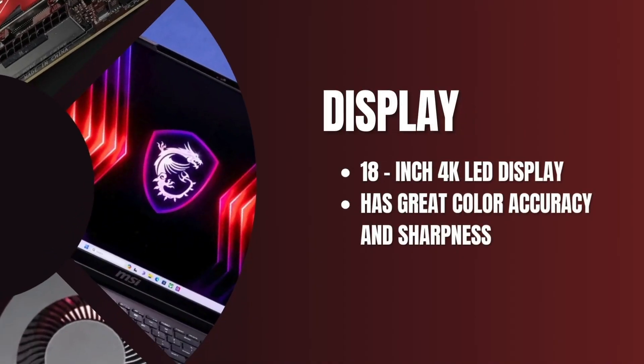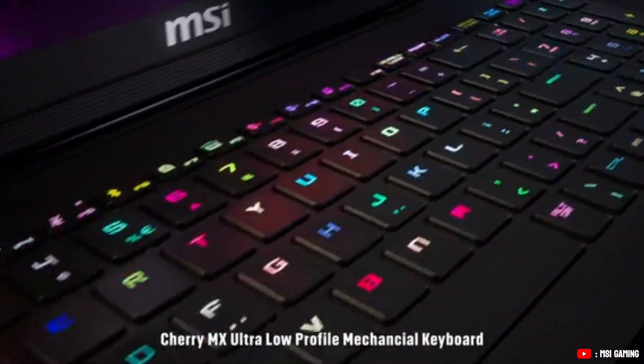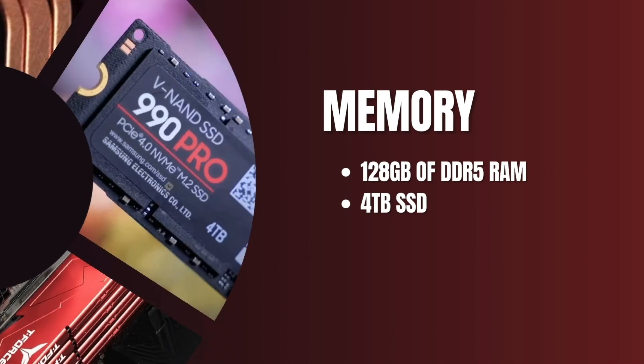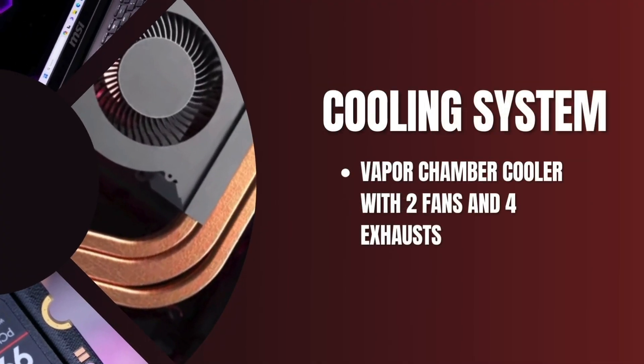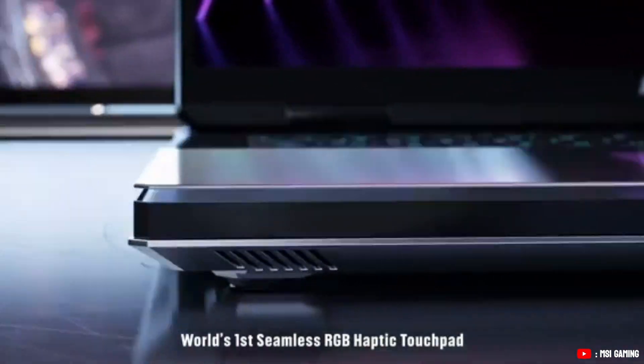The 18-inch 4K mini LED display offers outstanding color accuracy and sharpness, making it ideal for detailed modeling and photorealistic renderings. With 128GB of DDR5 RAM and a 4TB SSD as its base configuration, you won't have to worry about multitasking or storage limitations. Finally, it has an advanced cooling system that maintains high performance without disruptive fan noise, so you can focus on designing without overheating issues.